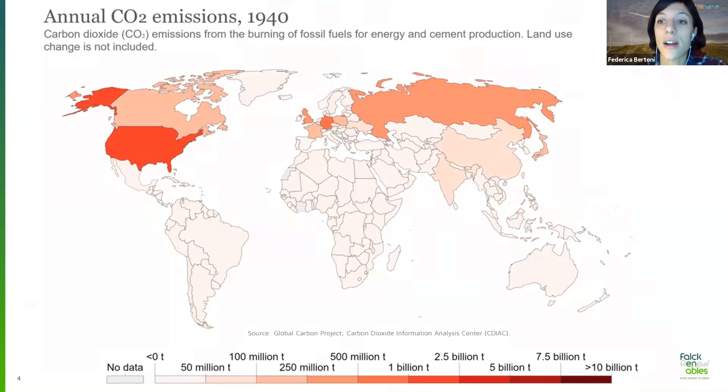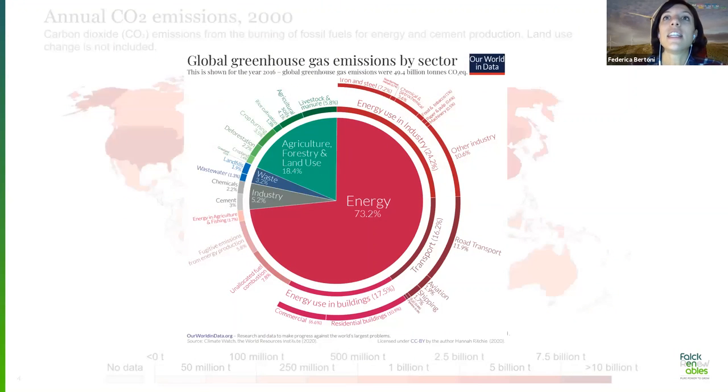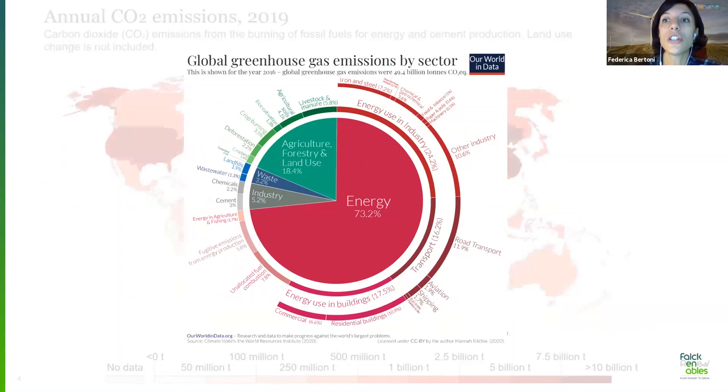But what are the main sectors responsible for these global CO2 emissions? The answer is right here in this pie chart, where the predominant color is pink, associated to energy-related sectors such as energy used in industry, buildings, and transport, which account for about 70% of global CO2 emissions. In order to decarbonize these sectors and meet the climate targets of the Paris Agreement, we need to move away from carbon-based to renewable energy-based production.